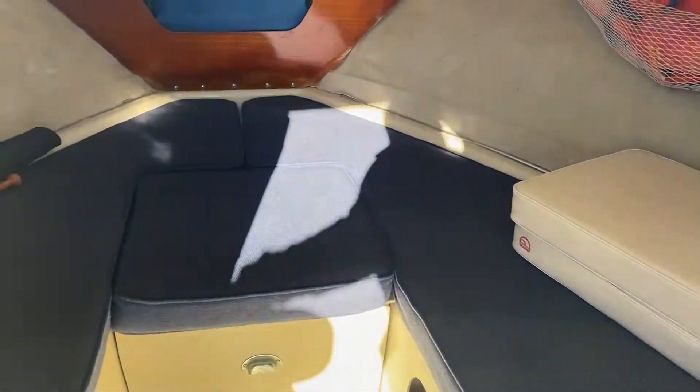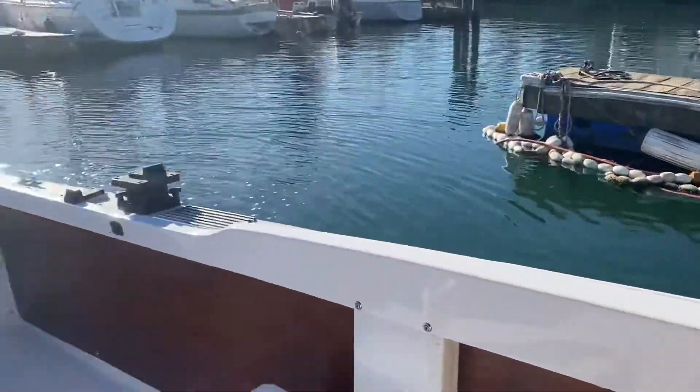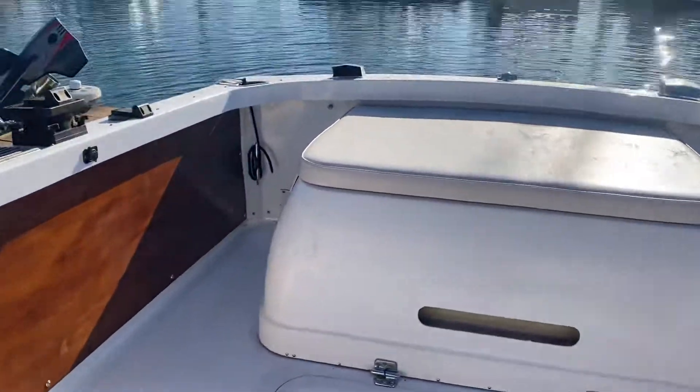Nice little V-berth bow cushion area for overnight camping. So there you have it — a 25-foot Bertram complete refit done in 2014 with new power, new transmission, new drive legs. Does not get any better. This is a beautiful boat.